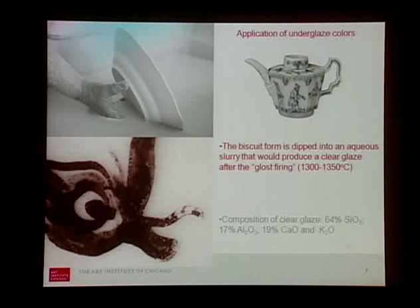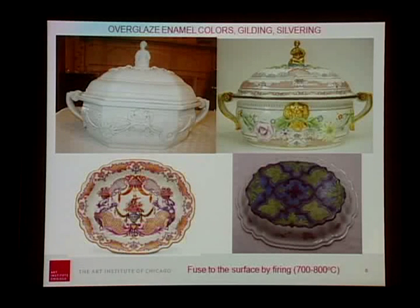After the biscuit firing, it was time for underglaze paint to be applied — you see here some examples of underglaze blue. Then the object could be dipped into an aqueous slurry that formed the clear glaze. The clear glaze, fired at a much higher temperature around 1,300 degrees Celsius, has a composition very similar to that of the bodies but in different proportions. Bubbles would sometimes form and could not escape the vitrified mass, giving an opacity to the ancient glazes. This object in the Sullivan Collection is ready, with its clear glaze, to be painted with overglaze enamels.